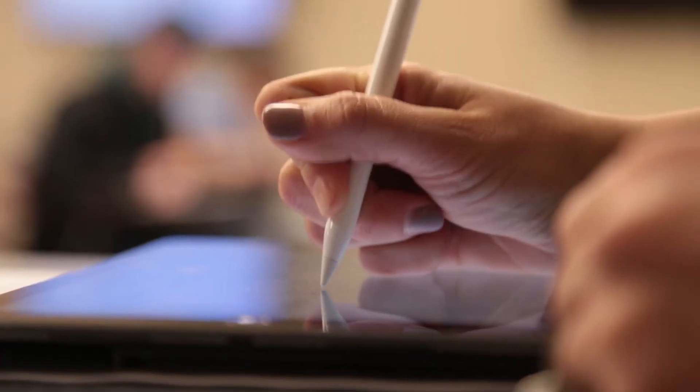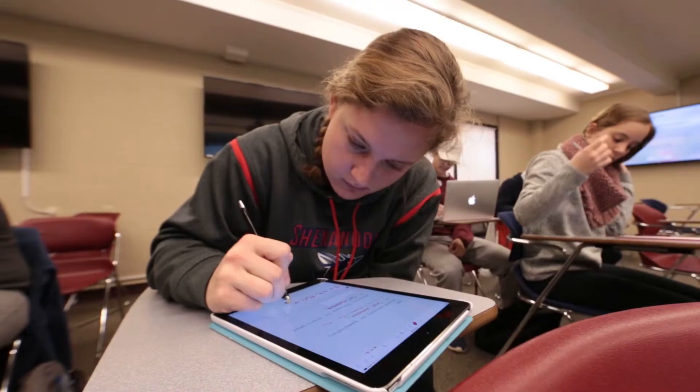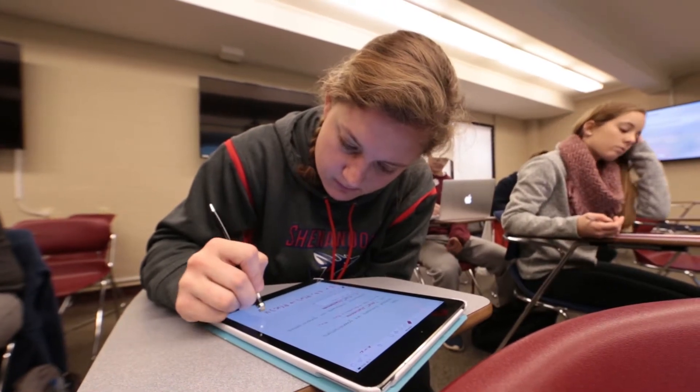This semester I'm really trying to integrate a lot of the resources that students already have that have been given to them by the school into the classroom. So I'm trying to encourage them to use their iPads and their MacBooks and their pencils every day in class. I'm moving them out of the traditional lecture space where they come and listen to me talk for 75 minutes and scramble to write down everything I'm saying, by breaking it up and introducing these new aspects to class.